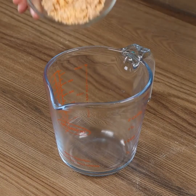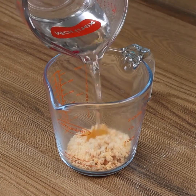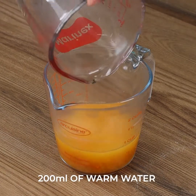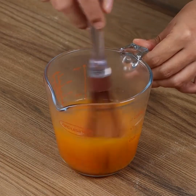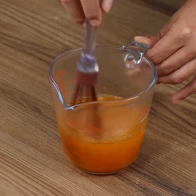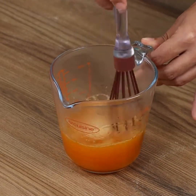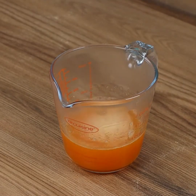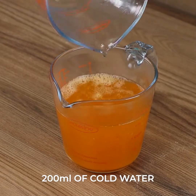Now, in a bowl, add 40 grams of peach jelly and 200 ml of warm water, and stir to dissolve. Then add 200 ml of cold water and keep stirring. Put the bowl aside!